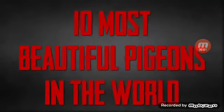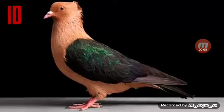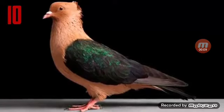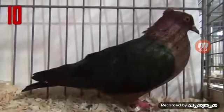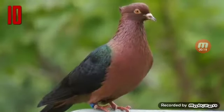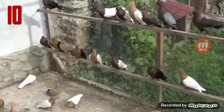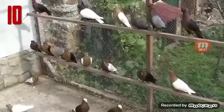10 Most Beautiful Pigeons in the World. Number 10: Archangel Pigeon. The Archangel is a breed of fancy pigeon, notable for the metallic sheen of its feathers. It is kept as an ornamental or fancy breed, valued for its unusual appearance. Archangels are small, weighing about 12 ounces, with unfeathered legs and dark orange eyes. The body of the bird is bronze or gold, with wings that are either black, white, or blue.